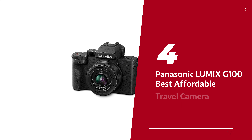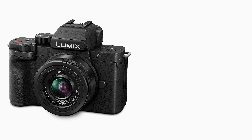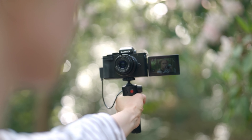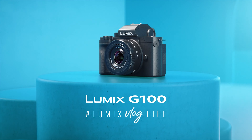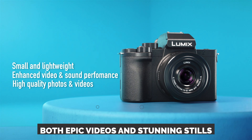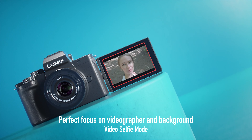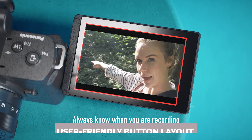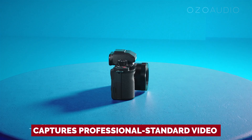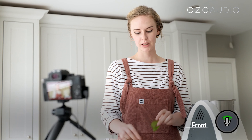Number 4: Panasonic Lumix G100, our pick for best affordable travel camera. Attention all content creators and vlogging enthusiasts! Say hello to the Lumix G100, a camera designed with you in mind. Because let's face it, in this era of social media domination, we need a camera that can handle both epic videos and stunning stills. And the G100 does not disappoint. Not only does it have a user-friendly button layout that even the most camera-challenged individual can appreciate, but it also captures professional-standard video and stills effortlessly. No fuss, no stress, just pure creative genius at the click of a button.